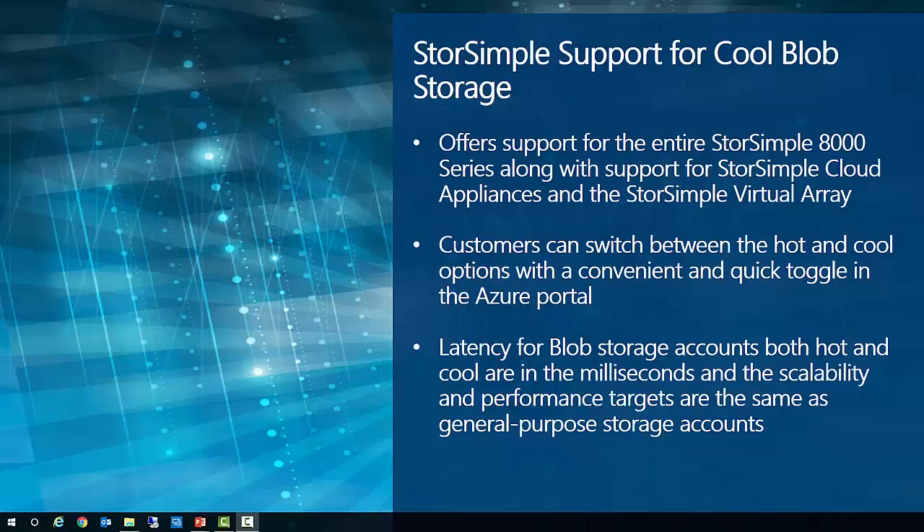Next, we announced that the StorSimple family of products can now support Azure Cool Blob Storage. This update includes support for the entire StorSimple 8000 series along with StorSimple Cloud Appliances and the StorSimple Virtual Array, allowing customers to switch between hot and cool storage with a convenient toggle in the Azure portal. It's important to note that the latency for blob storage accounts for both hot and cool are in the milliseconds, and the scalability and performance targets are the same as general-purpose storage accounts.